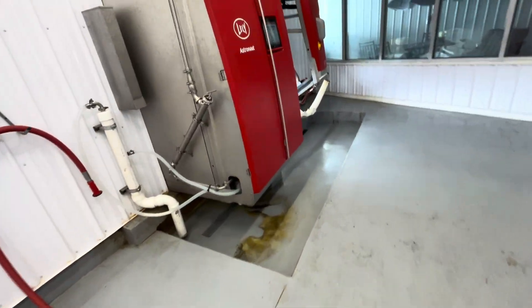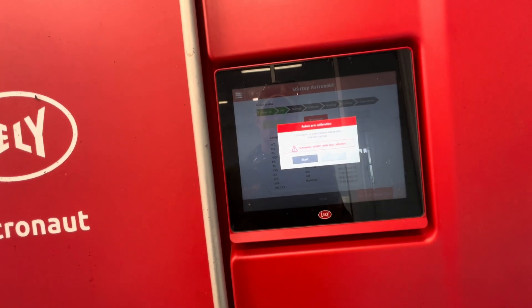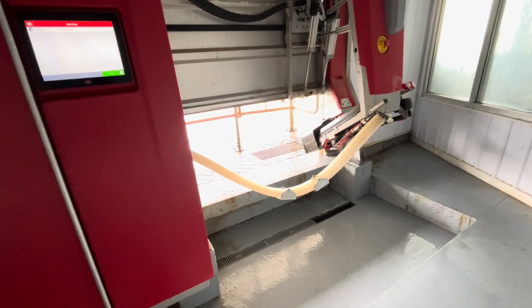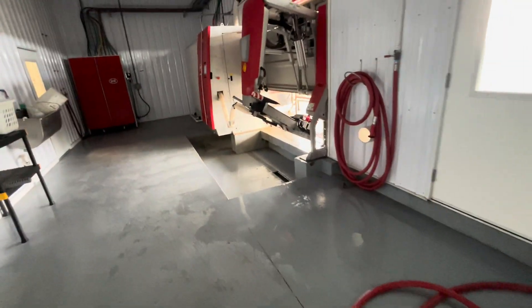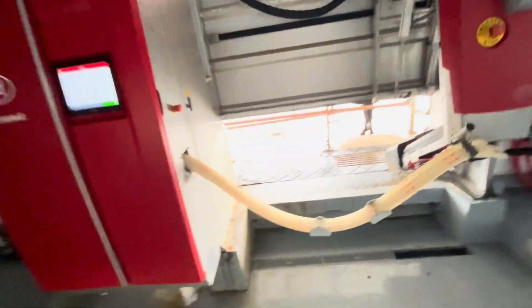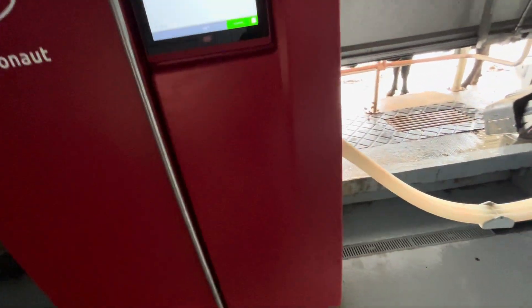Now I should do a local rinse after I get these started back up. Both robots are doing a local rinse, and after that I may let them milk a couple cows and then try to get it to do a cluster cleaning after milking. I've got a couple cows standing out here waiting to be milked, so we'll let them milk and then try to give it another cleaning and hopefully it works this time.